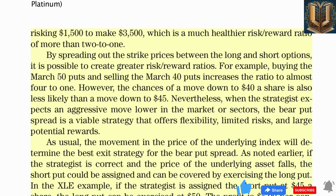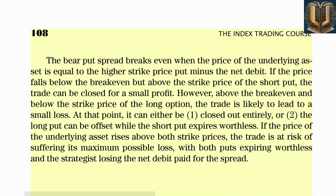As usual, the movement in the price of the underlying index will determine the best exit strategy. If the strategist is correct and the price of the underlying asset falls, the short put could be assigned and can be covered by exercising the long put. In the XLE example, if the strategist is assigned the short put at $45, the long put can be exercised at $50. Many strategists prefer to close out the spread rather than deal with assignment and exercise.